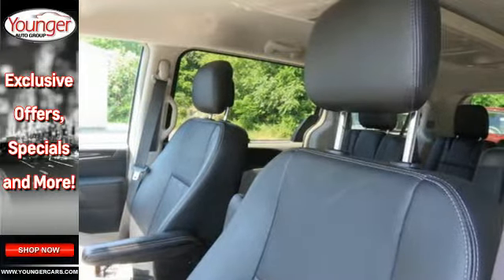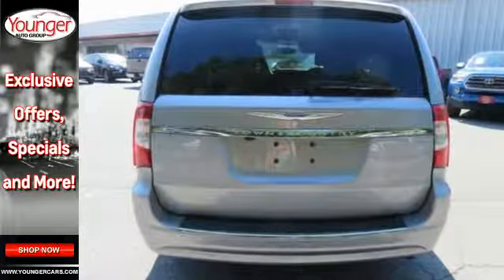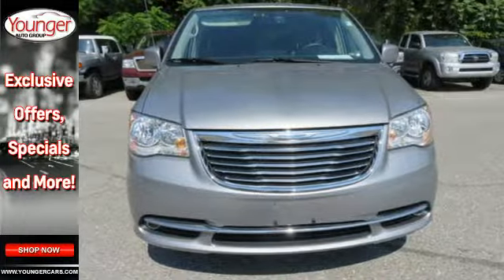It has incredible seating and cargo versatility with second and third row stow-and-go seats. Arrive at your destination safely with electronic stability control and the Parkview backup camera.